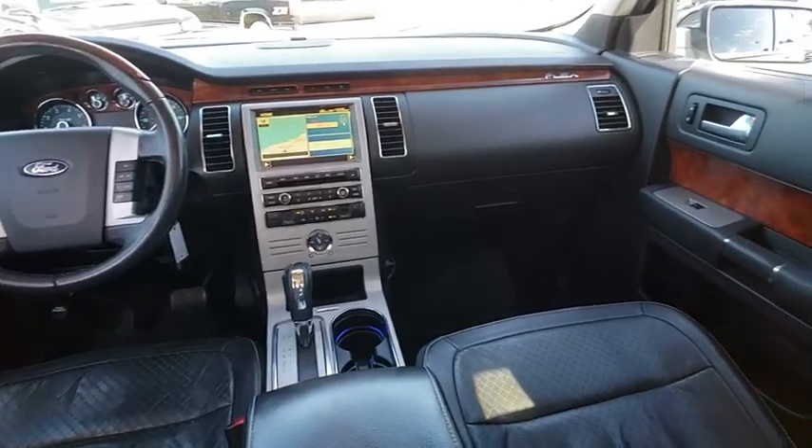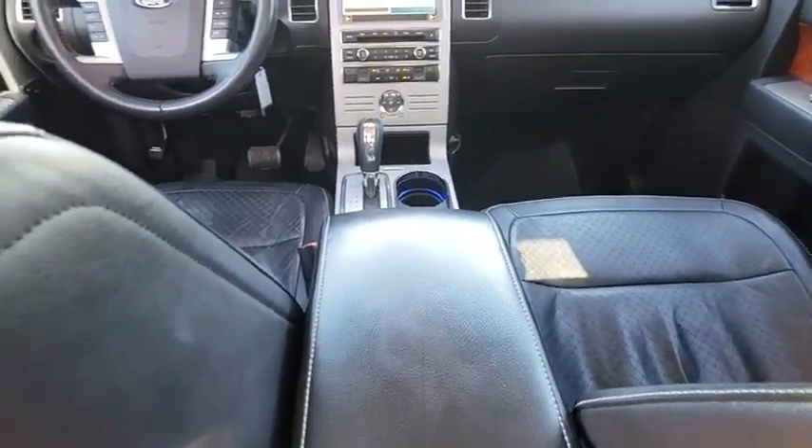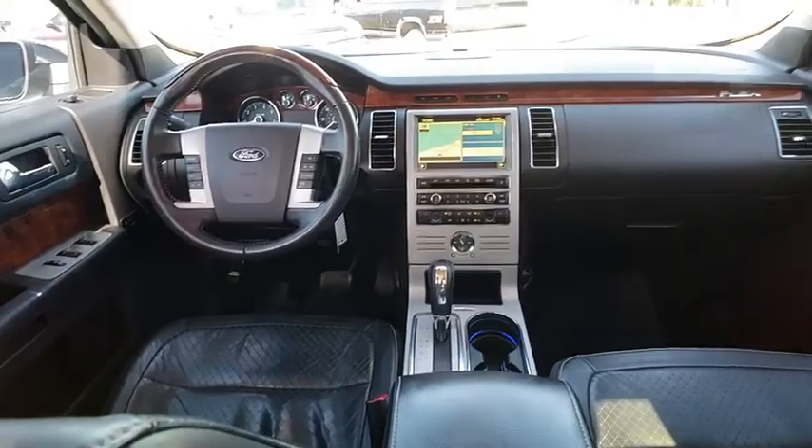Cruise control, rear defroster, universal garage door opener, FWD overhead console.